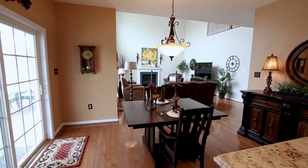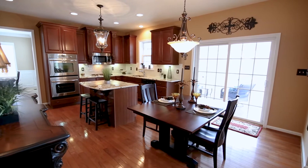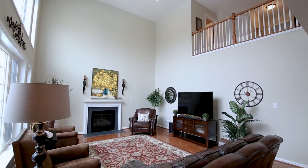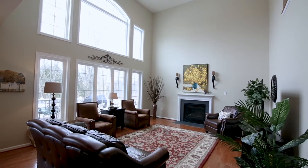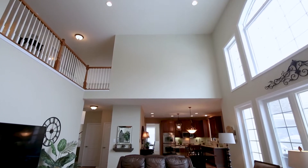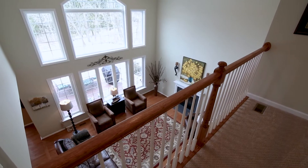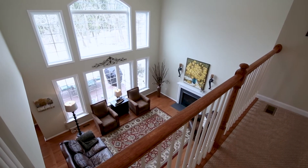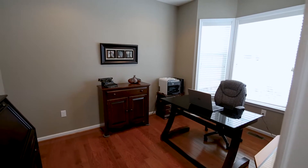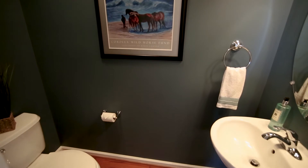Access to an oversized Trex deck which is half covered with architectural roofline, ceiling fan, and recessed lighting. Also on the first floor is an office, half bath, laundry, and access to a three-car garage.